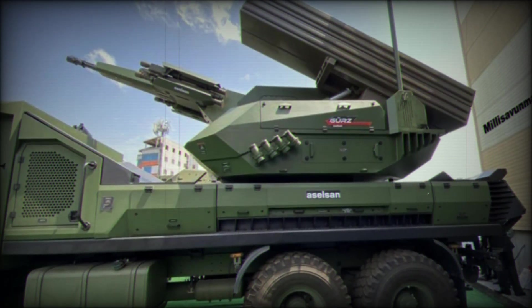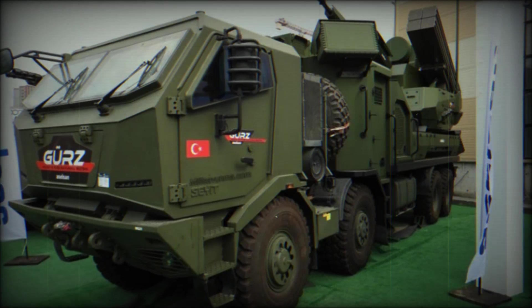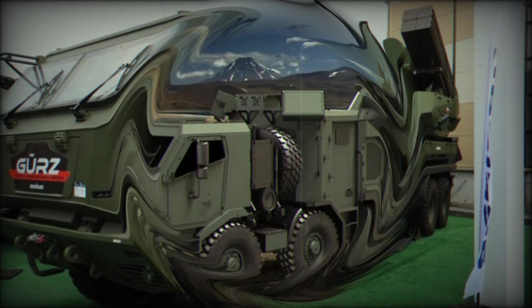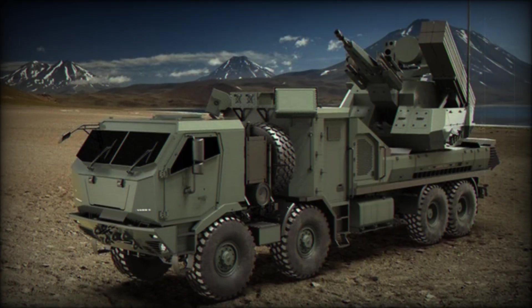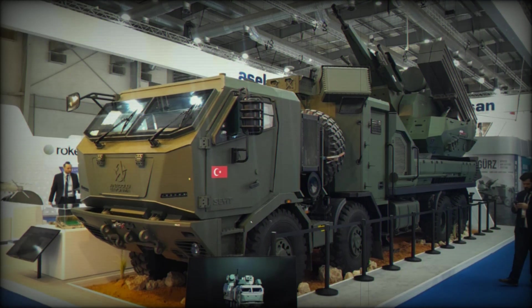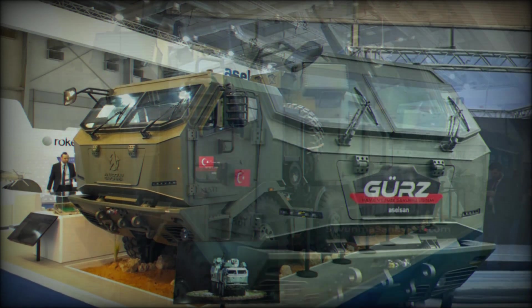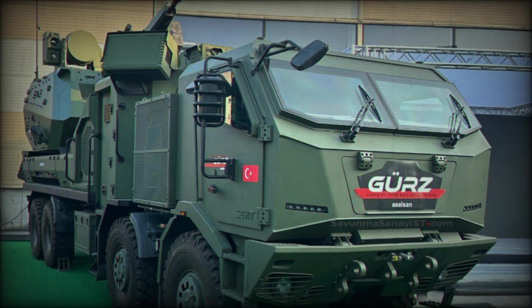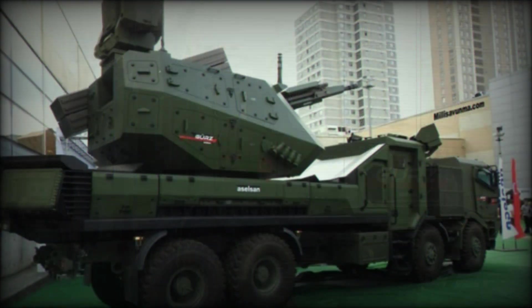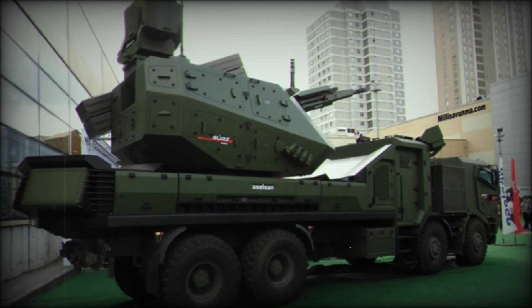Imagine the impact of this system on the battlefield. In a world where air superiority can determine the outcome of a conflict, having a defense system like the GEARS can mean the difference between victory and defeat — whether protecting a military base or securing a city. It's not just about power; the GEARS is also a symbol of innovation and forward thinking, showing that Turkey is not afraid to challenge the status quo and rethink how air defense systems should work in the modern age.